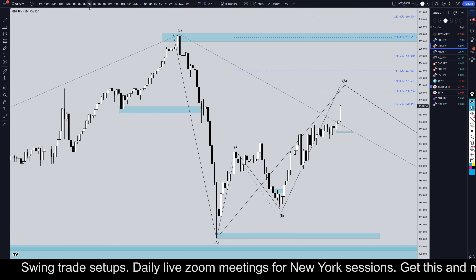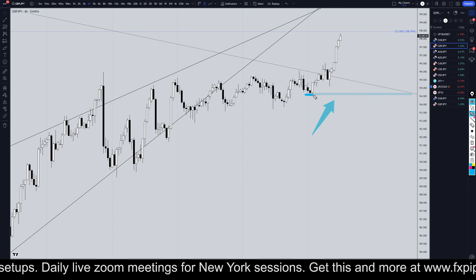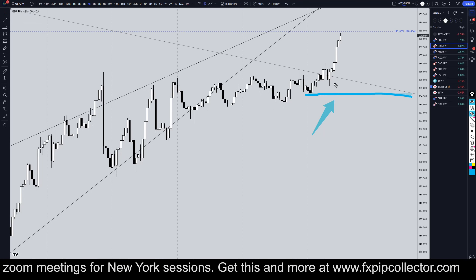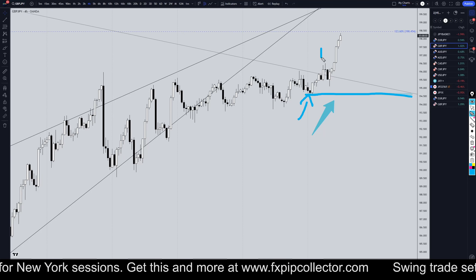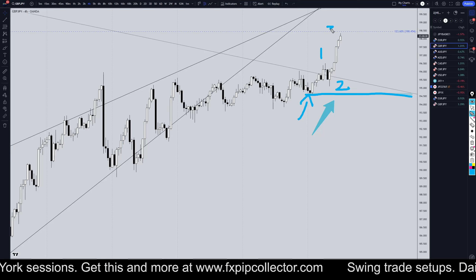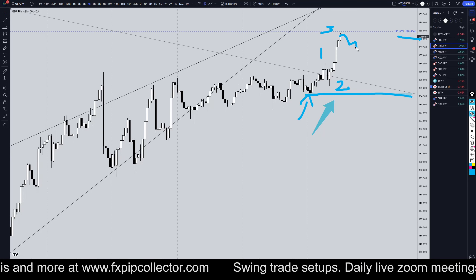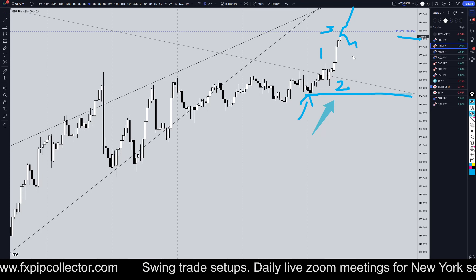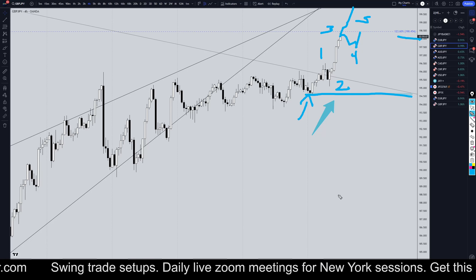So taking it down to the 4-hour time frame. My last structure level is still right here, so unless it breaks that structure, I'm doing nothing but looking for longs. I think since the last end of a correction right here, it's very clearly a Wave 1, a Wave 2, and a Wave 3. We are approaching a Fibonacci level, so maybe a pullback will come, maybe not — it could easily just keep drifting up. But eventually it probably will make a pullback for a Wave 4 and another push up for a Wave 5.